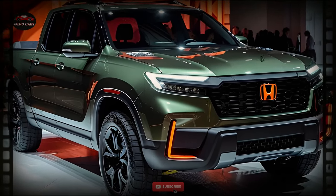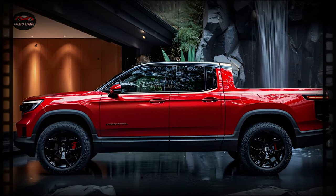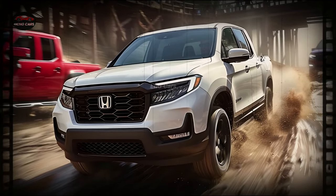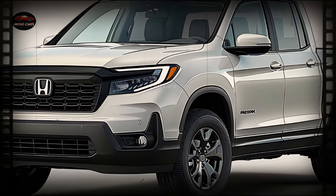An inviting and roomy cabin awaits you inside the 2025 Honda Ridgeline, ready to elevate your journey. It is great for both long travels and city driving thanks to its premium materials, spacious interior, and smart climate control. There are also a ton of storage spaces on the inside of the Ridgeline, so you can keep the cabin light and airy.